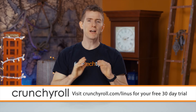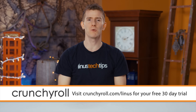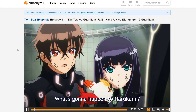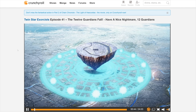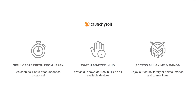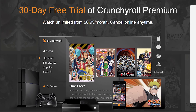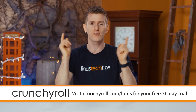Crunchyroll was created by a bunch of anime fans who needed somewhere to go and get their anime fix — and then they were like, oh yeah, I guess other people probably want this too. They offer the most current episodes of shows straight from Japan, like Dragon Ball Super and Twin Star Exorcists, and all content on their site is professionally subtitled. Our link gives you a whole month of free anime, completely ad-free. If you enjoy the many benefits of a premium membership — like 1080p streaming, new episodes within an hour of their Japanese premiere, and streaming to any device like your phone, tablet, or game console — you can continue for just $7 a month. Head over to crunchyroll.com/Linus and sign up today.